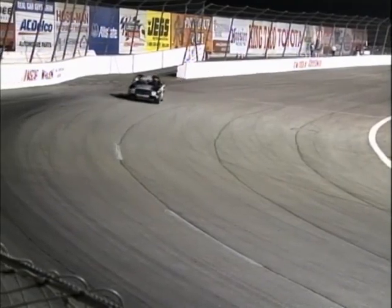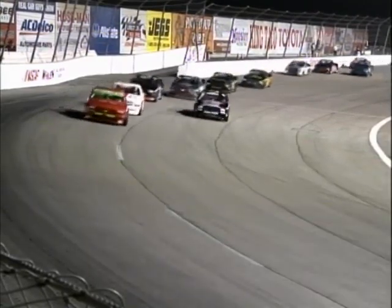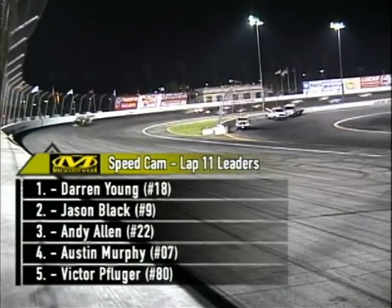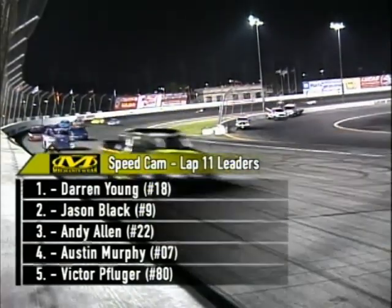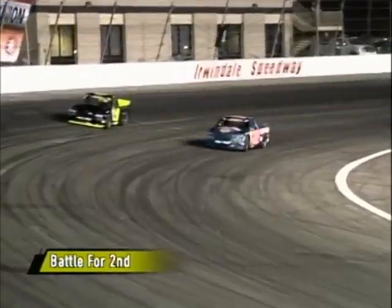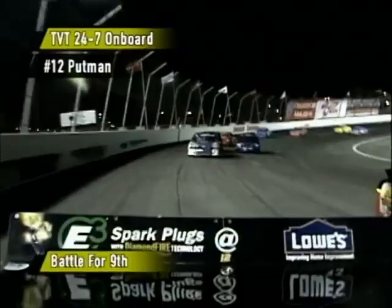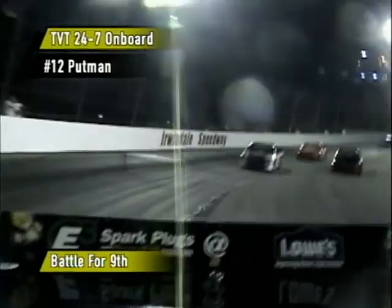Back to that battle for eighth place: Jim Putnam in the Dakota has his hands full battling Randall King. Andy Allen in the Colorado follows in ninth, and Jason Black — a big battle there for second place. Meanwhile, all alone is Darren Young, who has several truck lengths out on the competition. Andy Allen continues to battle Jason Black for the runner-up spot right now, both guys using all the track they possibly can. Nobody seems to be able to catch up with Darren Young, who has a commanding lead. No pit stops here — they're running Torco Race Fuel, 110 octane.